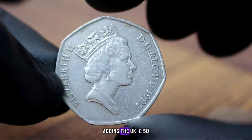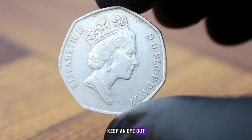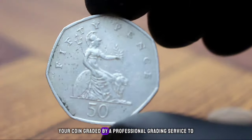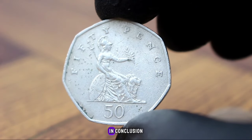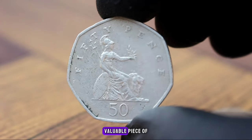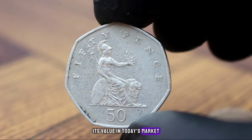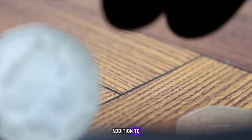If you're interested in adding the UK 50 pence 1997 coin to your collection, keep an eye out for reputable sellers and auctions. Consider getting your coin graded by a professional grading service to ensure its authenticity and condition. In conclusion, the UK 50 pence 1997 coin is a valuable piece of history that's highly sought after by collectors, and its value in extra fine condition makes it a worthy addition to any collection.